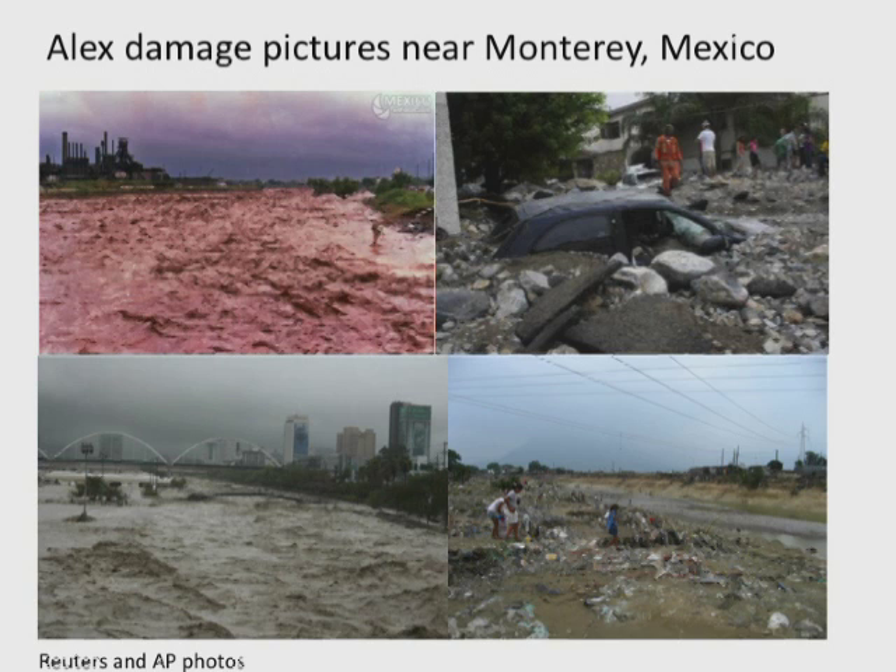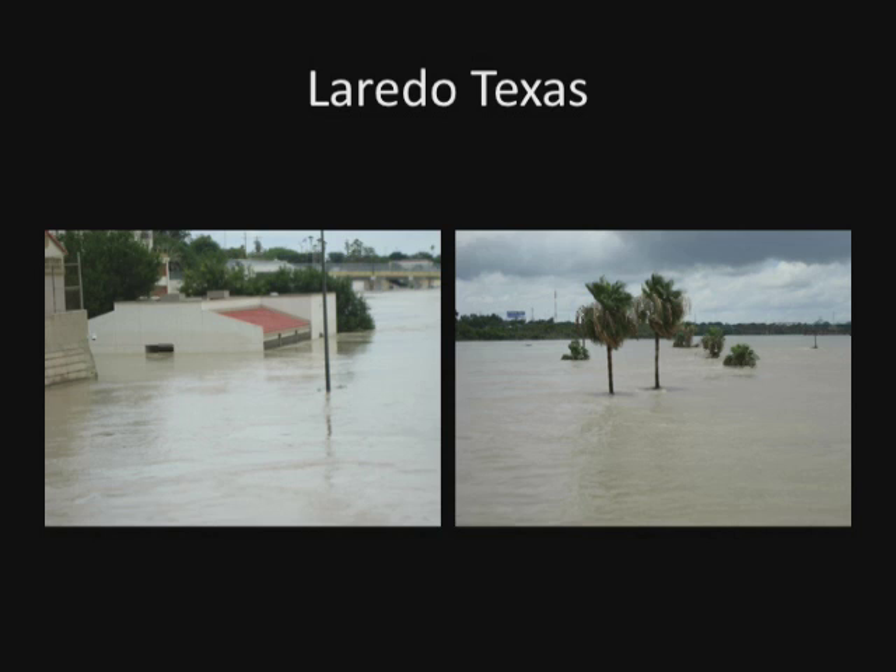The same streams flooded, but the lessons Mexico learned from Gilbert meant they no longer allowed people to live in those arroyos. Back during Gilbert, homeless people and squatters lived down in those areas and many lives were lost to flash flooding. No one was allowed to live there again, and the loss of life was minimal in Monterrey because there were no people down in the arroyos. In Laredo, the rise on the Rio Grande gave us pictures like those we've become all too used to seeing along the Mississippi and Ohio rivers — except this occurred over a period of days rather than weeks and months.